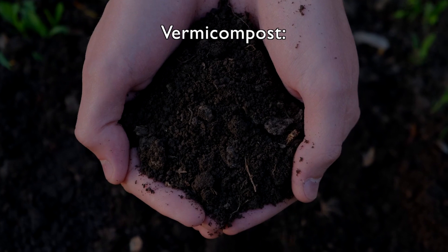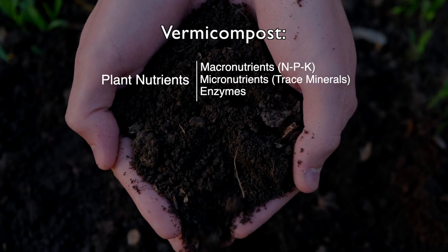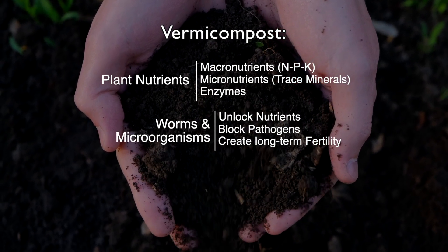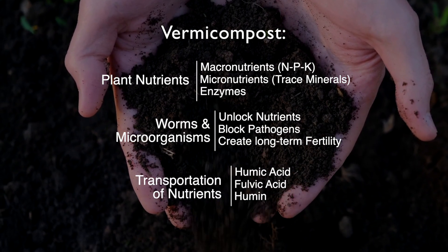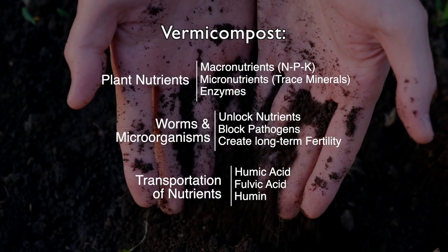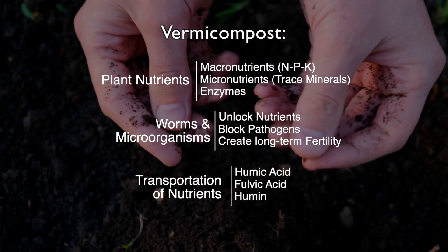So let's recap. In vermicompost, you have the key nutrients, the microorganisms that help break down those nutrients into elements that are easily accessible to your plants, and then you have the transportation system — including the highway, which is humic acid, and also the fulvic acid, which is the truck fleet, grabbing those nutrients and taking them directly inside of your plant.